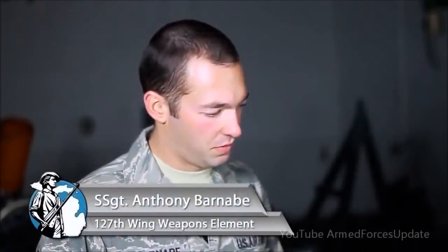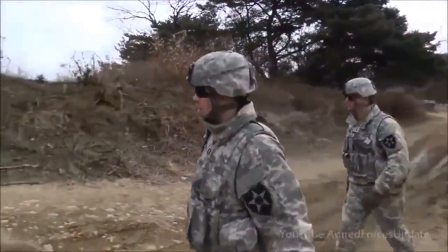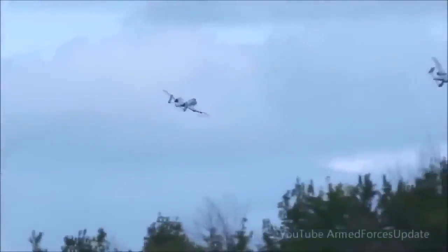The GAU-8 system holds 1,150 rounds. It fires approximately 3,900 rounds a minute. The first second of fire fires approximately 50 rounds a second, and then from there it accelerates up to 70 rounds a second. One of the best aspects of working on this is hearing back from ground troops where they called it in and the weapon system performed as designed. It's just great to be a part of that.